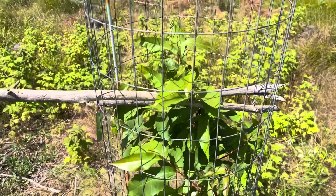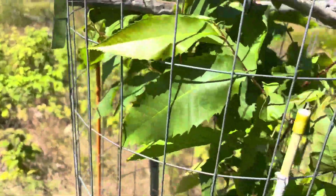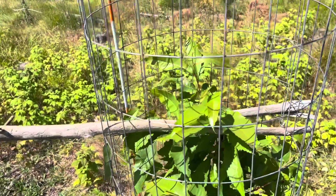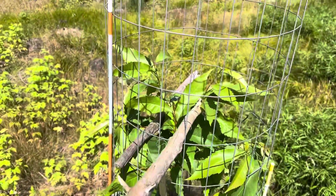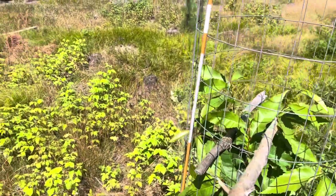So yeah, fourth growing season, fourth time they've been nailed by late frost. The latest frost last year was June 12th and that killed pretty much all of them to the ground. There was one exception that made it about four to six inches above the ground and sent out a bud — I'll show you that one.